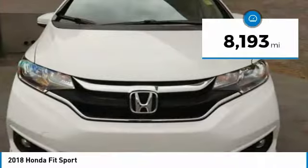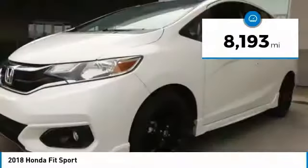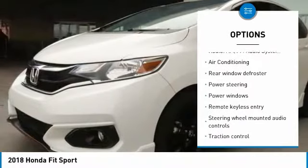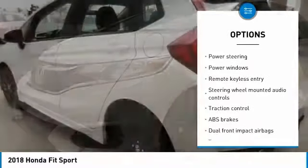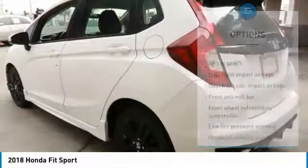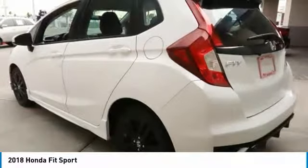This vehicle has less than 9,000 miles. Here are some of this vehicle's great options: traction control, air conditioning, dual airbags, power steering, electronic stability control, security system, power windows, rear window defroster, fog lights, trip computer.